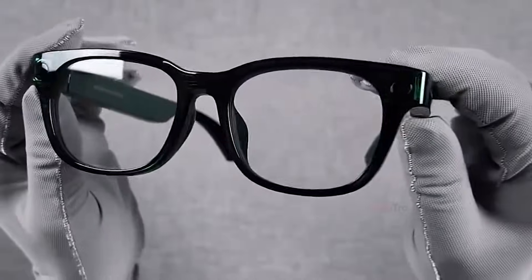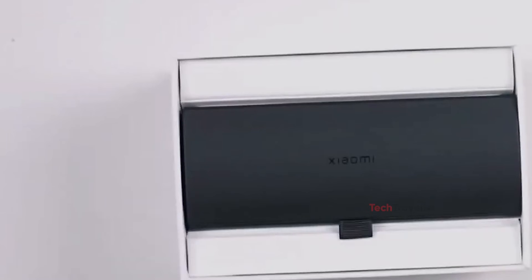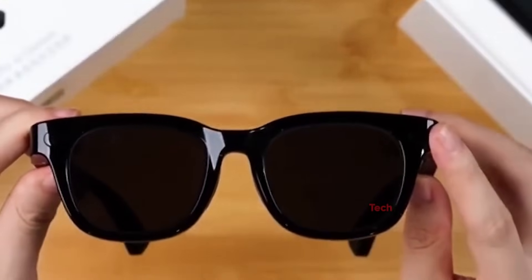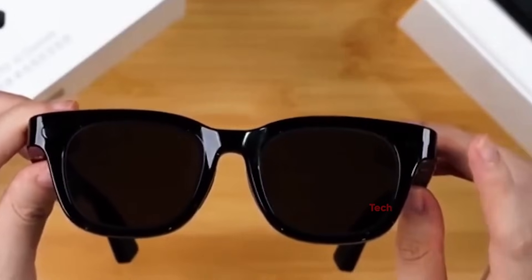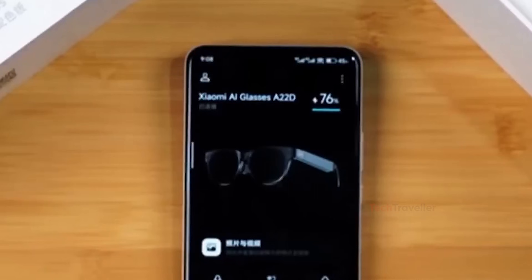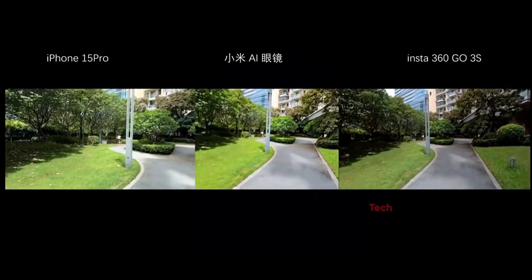They're not for users expecting advanced AR experiences or perfectly polished AI. In the end, Xiaomi focused on practicality, comfort, and smart design instead of chasing hype — and that might be the smartest decision of all. For the price, these are some of the best camera-plus-audio smart glasses you can buy in 2025.